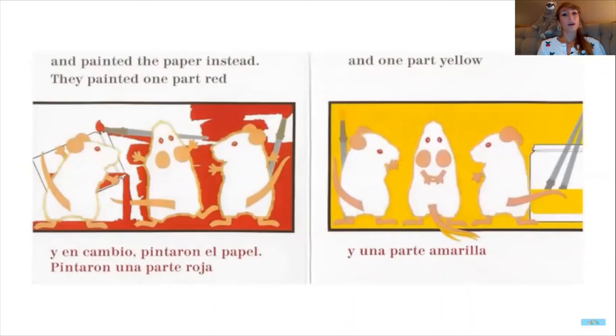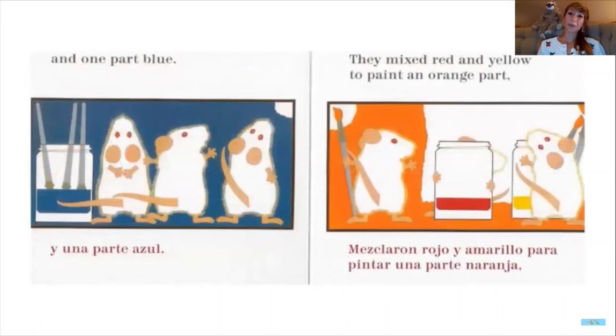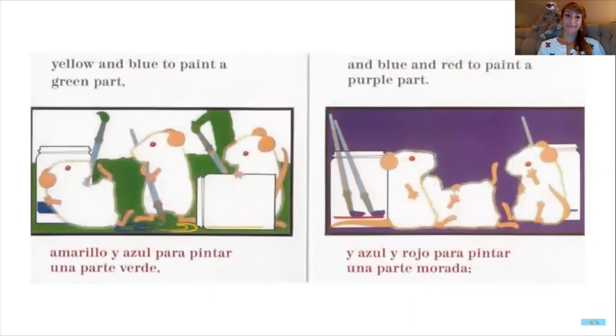And they painted the paper instead. They painted one part red and one part yellow. I like that they're painting on paper now. And one part blue. They mixed the red and the yellow to make an orange part, yellow and blue to make a green part, and blue and red to paint a purple part. Wow, they have such a colorful painting — they have all their primary and secondary colors.